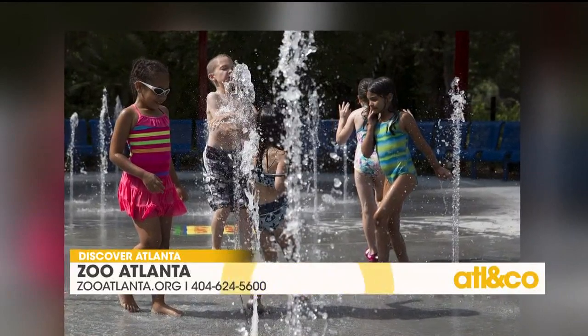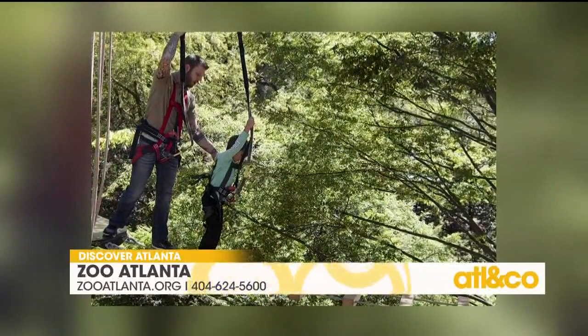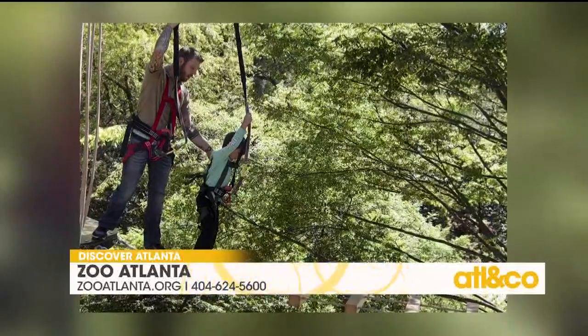And then the Treetop Adventure — that looks so much fun! Treetop Trail has 20 challenging elements to it, culminating in the Sky Rail zip line. Really fun experience for kids and adults alike.